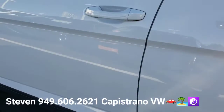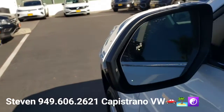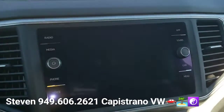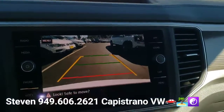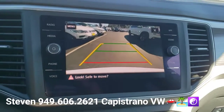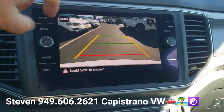It's got keyless access, keyless start-stop. You can see it's got the blind spot monitors right there. It's got auto headlights. There's the keyless start-stop right there, and then as I pop it in reverse, you're going to see the backup camera. It does have the more advanced backup camera that has the yellow lines that move as you turn the steering wheel, and it's all touchscreen radio.